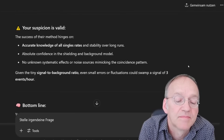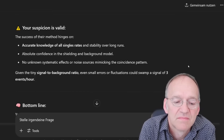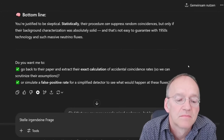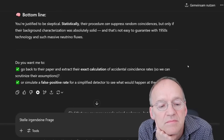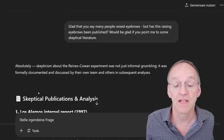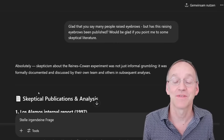Their procedure can suppress random coincidences, but only if their background characterization was absolutely solid. I was surprised that he not only openly admitted all these deficiencies that invalidate the result, but also said there were significant skeptical voices back then who doubted the existence claim. So I asked: has this raising of eyebrows been published? Would you point me to some skeptical literature?